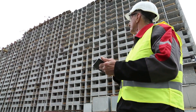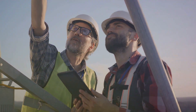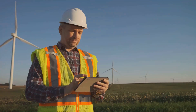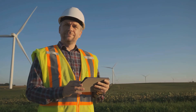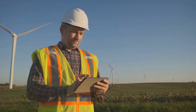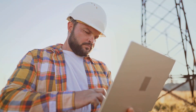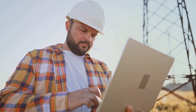A career in field engineering opens doors to a multitude of opportunities. Starting as a field engineer, you can, over time, advance to roles such as project manager or even director of operations. The skills and experience gained in this field are highly transferable, making it possible to transition into various industries. Moreover, continuous learning and professional development are integral parts of this career path, ensuring that you are always growing and evolving.